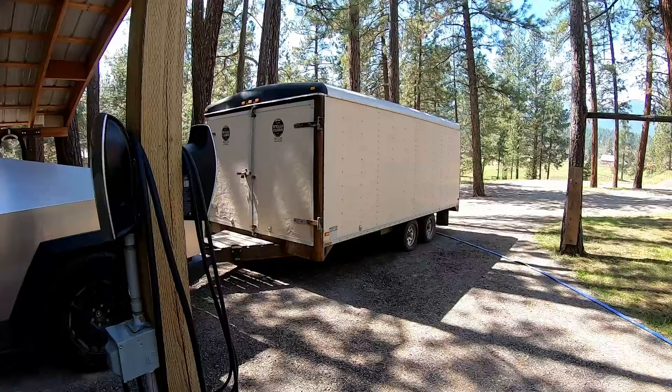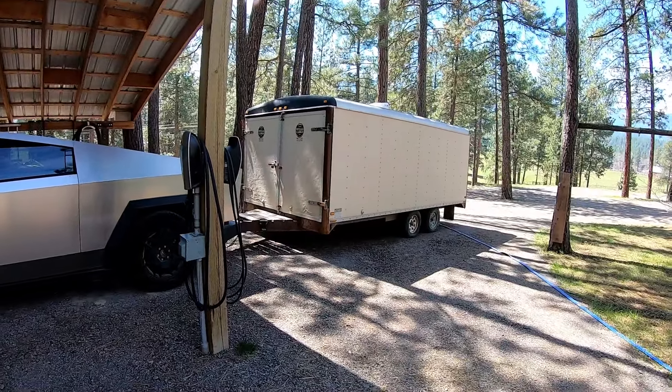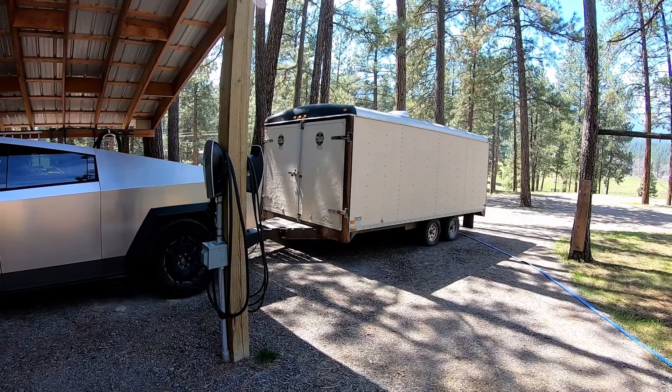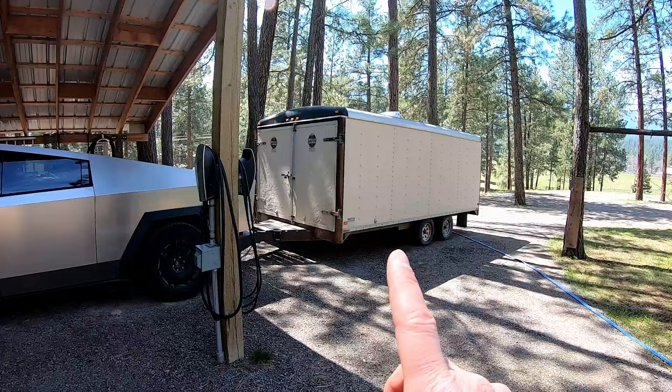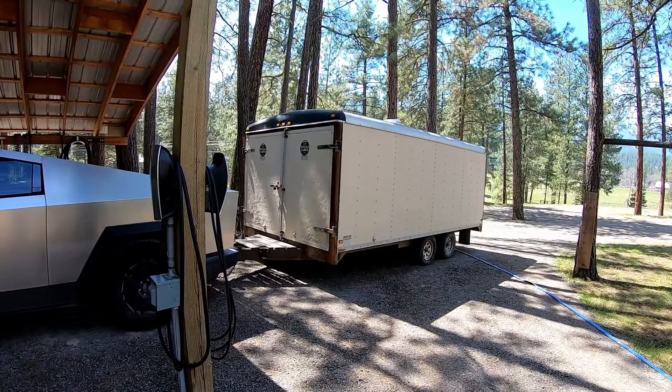Today is the big day. We are going from home to Island Park with the Cybertruck towing this trailer. This trailer is about 5500 pounds roughly. Maybe we'll find some scales to run over on the way, then we'll see what we actually got. But it's definitely 5000 pounds plus, so it's a pretty heavy trailer.